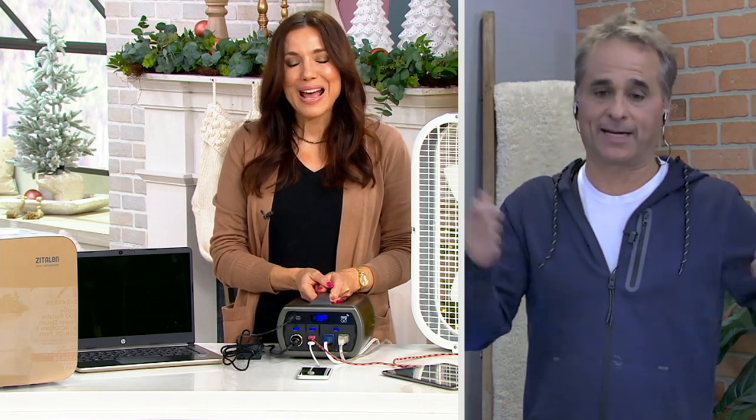It doesn't have to be a disaster — it doesn't have to be that the power went out. It could be the tailgate party, the camping trip, sitting on the sidelines of the soccer game with the kids needing to charge a couple of devices. You can plug a TV in. It's pretty incredible. We don't need to know a lot about tech because this will work without knowing anything about tech. You plug it in and it works.